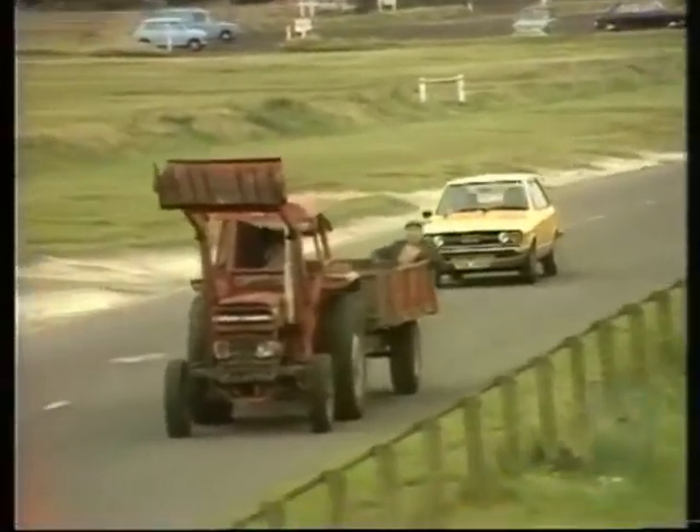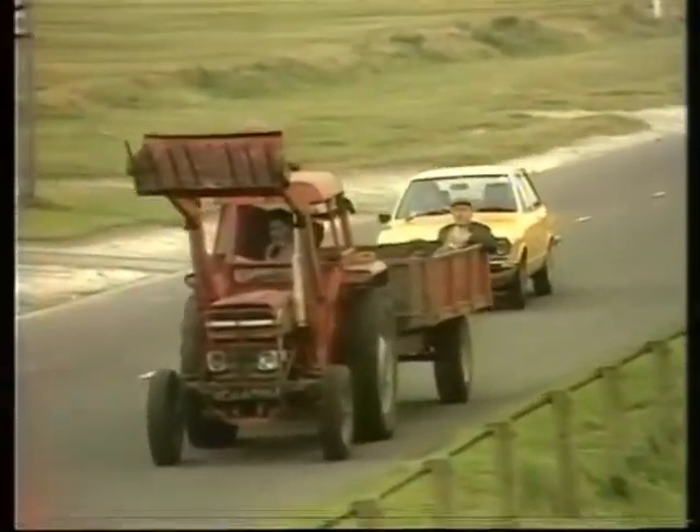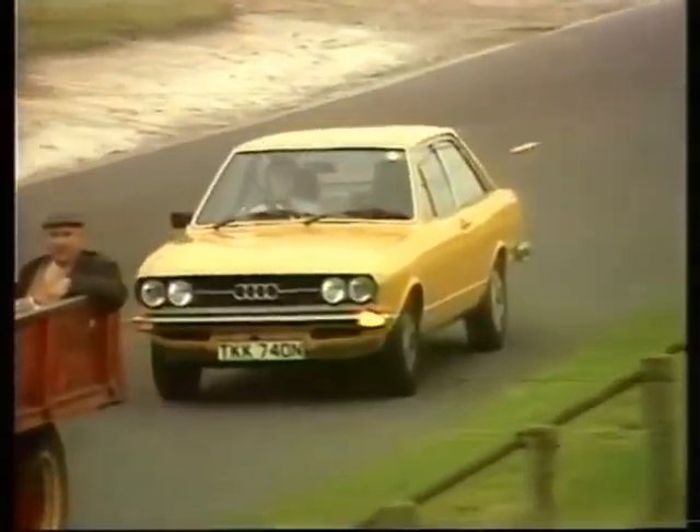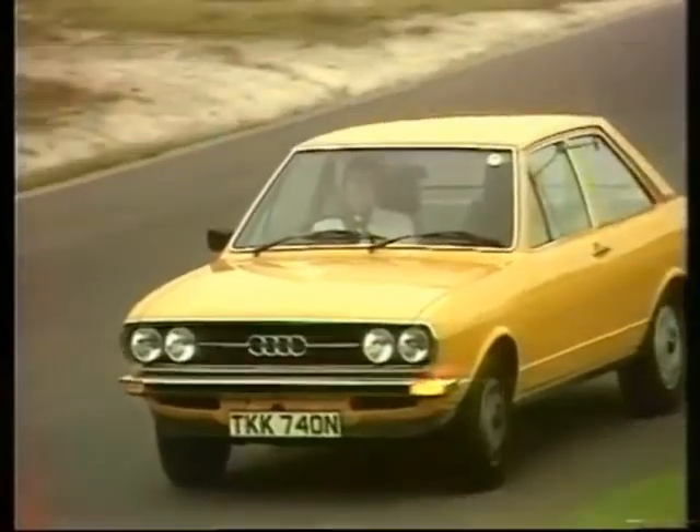In fact, the handling is really very neutral. It all means that 60 only takes a mere 10 seconds, while, if you had the private road or a licence to spare, four people could travel at 110 miles an hour.